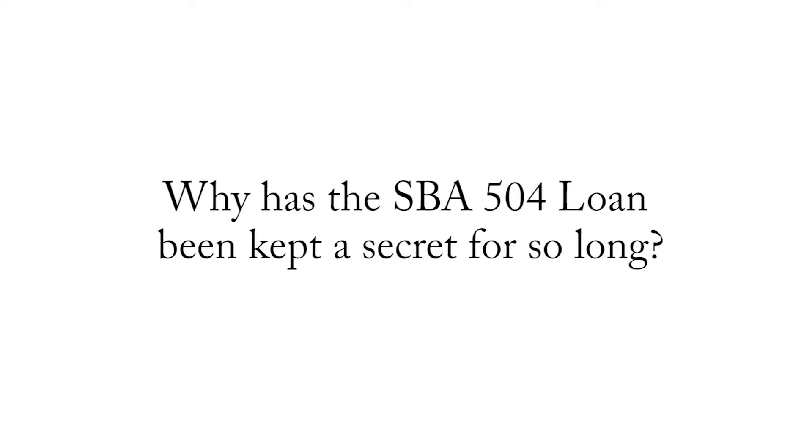The SBA 504 loan has often been in the shadows of the other SBA loan program that a lot of people have heard about, which is called the 7A. It's unfortunate, but frankly it's part of human nature.